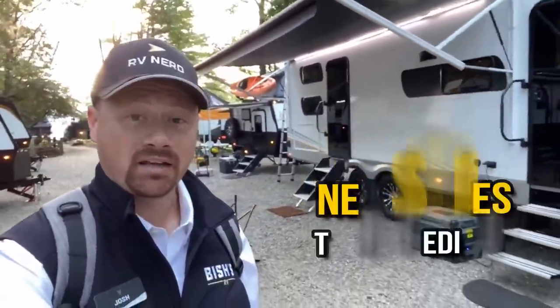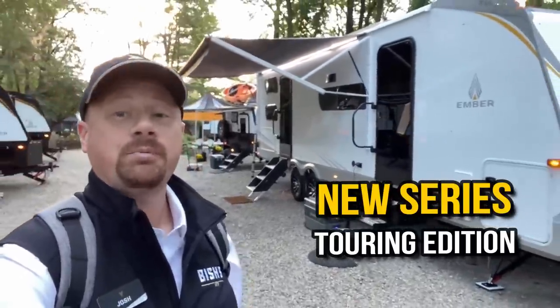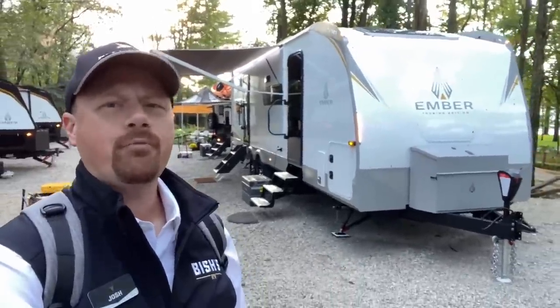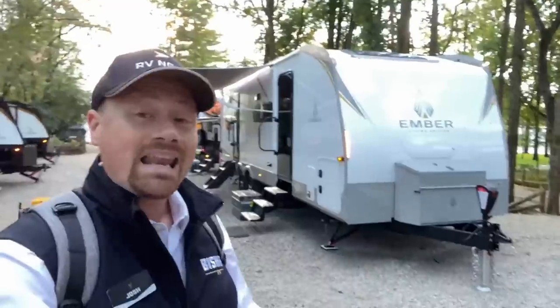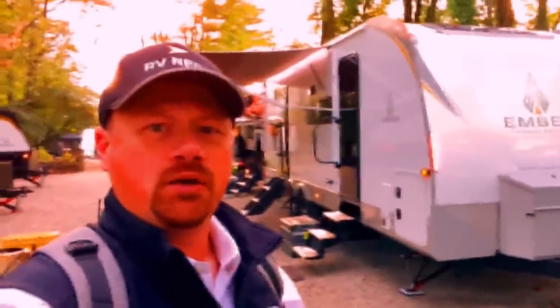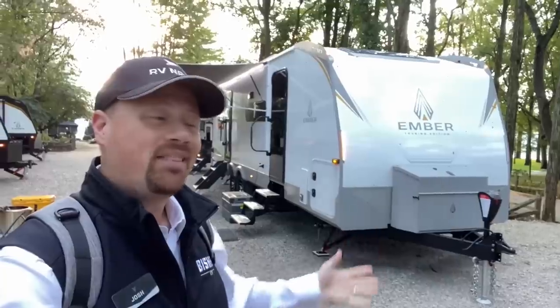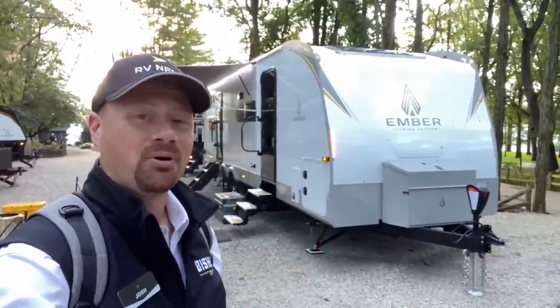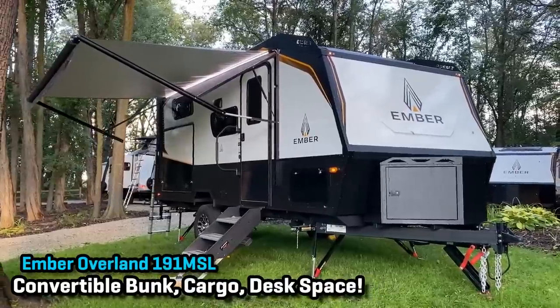Along with all the awesome Overland stuff you've already come to expect, you're going to see something new, something exciting, and something very different from Ember. They are coming out with their Touring Series as opposed to the Overland Series. Ember's been listening — folks have been saying they want tandem axles, private bedrooms, bigger floor plans. Not everybody needs something built for off-road overland use, so they're tweaking the recipe and coming out with a completely new division of their products.